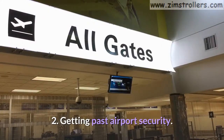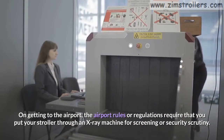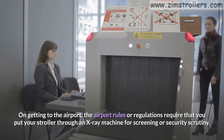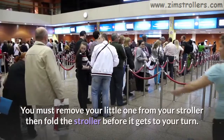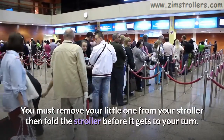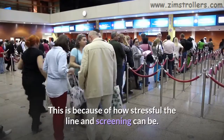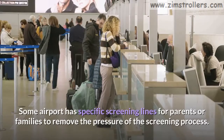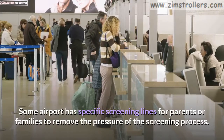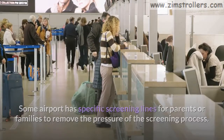Tip 2: Getting past airport security. On getting to the airport, the rules require that you put your stroller through an x-ray machine for screening or security scrutiny. You must remove your little one from your stroller, then fold the stroller before it gets to your turn. This is because of how stressful the line and screening can be. Some airports have specific screening lines for parents or families to remove the pressure of the screening process.